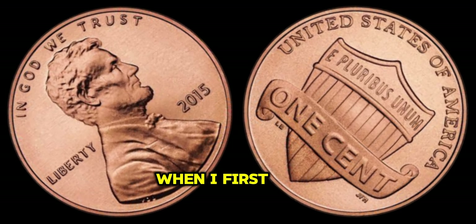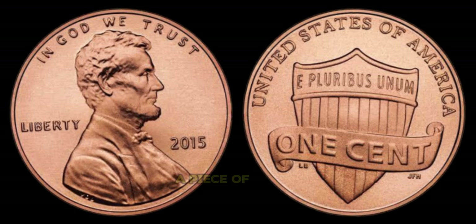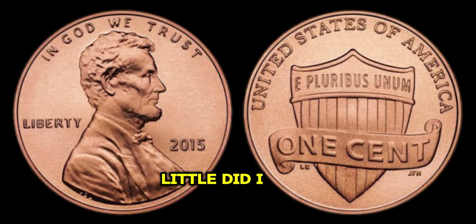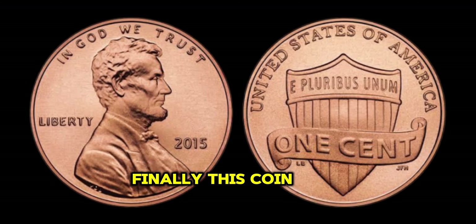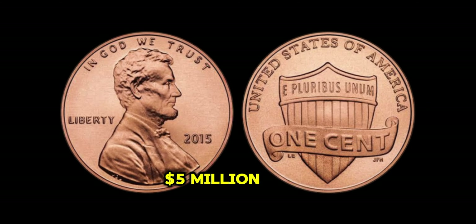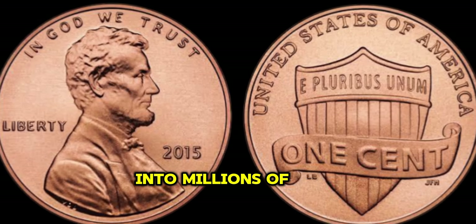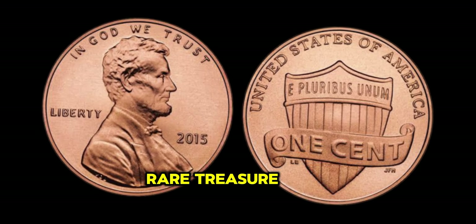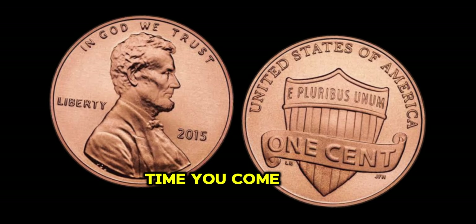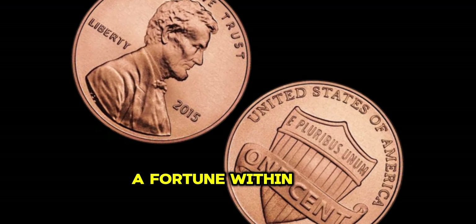When I first laid eyes on the 2015 double die penny, I knew I had stumbled upon a piece of history. Little did I know its value would skyrocket. Finally, this coin's value in the market is 5 million dollars. What was once a face value of one cent has now turned into millions of dollars for fortunate collectors who were able to acquire this rare treasure. So the next time you come across a penny, remember — it might just be hiding a fortune within its small frame.